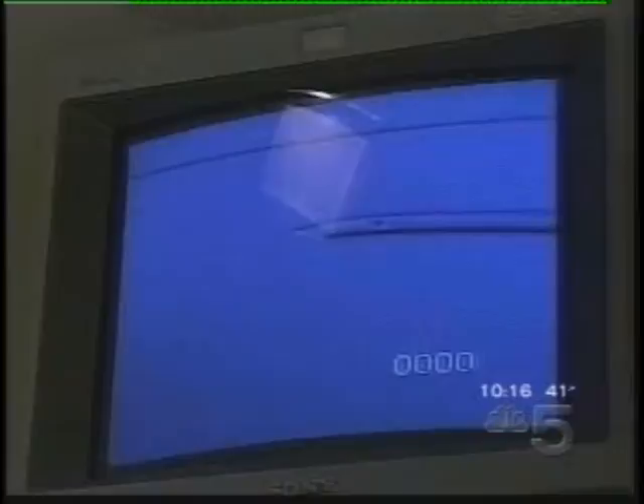Usually an abnormal result is a very bad thing. Although doctors can't repair damaged DNA, they say that a bad result at least ends the frustration of not knowing the cause of infertility and also ends the high cost of going through repeated fertility treatments.